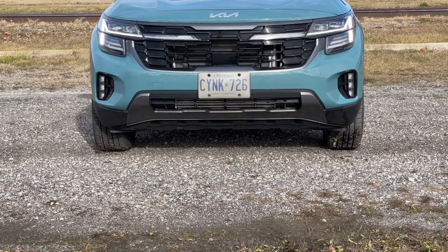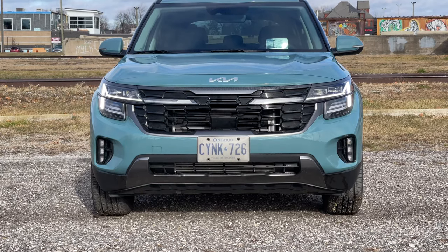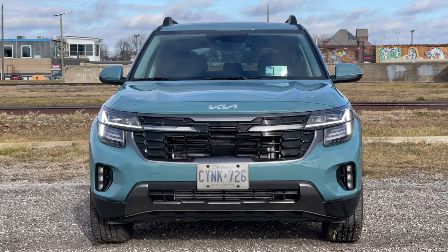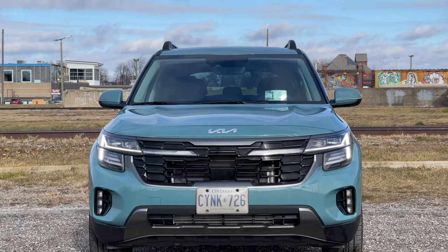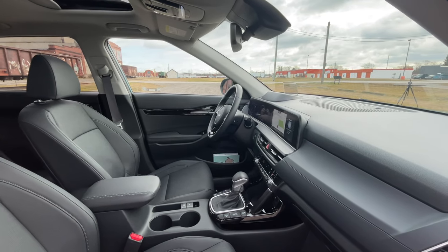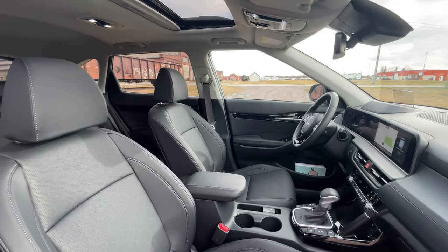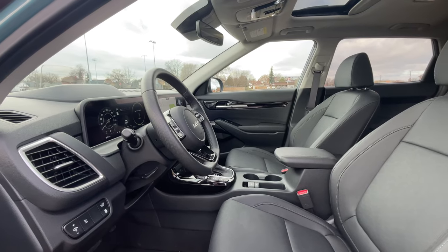If you look back at the 2021 model we reviewed, the SX price looks on paper like it's gone up by about $9,000 Canadian. However, back when we were featuring this car before, we didn't include delivery, and the X-Line does sit above the SX that we featured before. So the price increase really is only about $3,000 versus the 2021 that we featured.